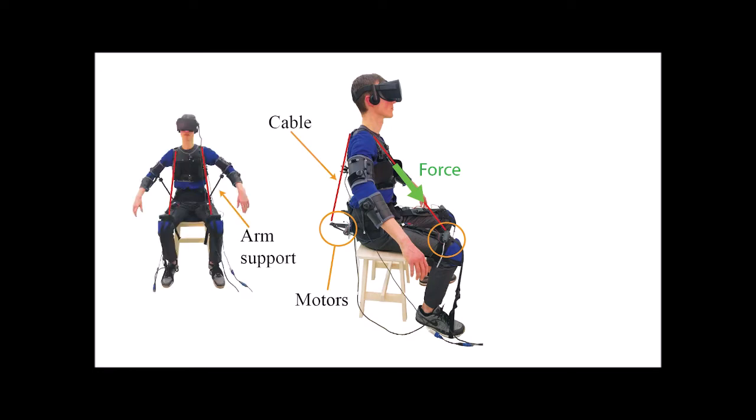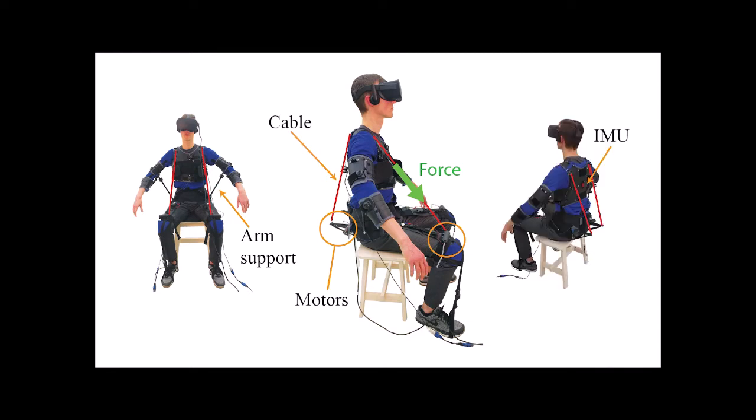In order to prevent arm fatigue, the fly jacket is equipped with passive arm supports. To record body movements, an IMU is embedded on the jacket's posterior.